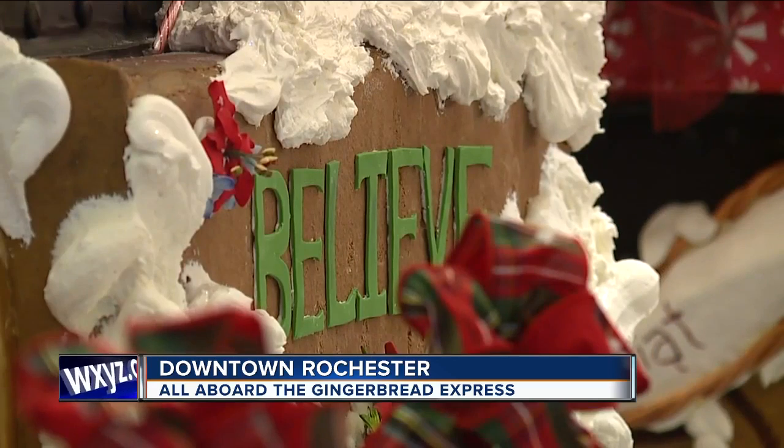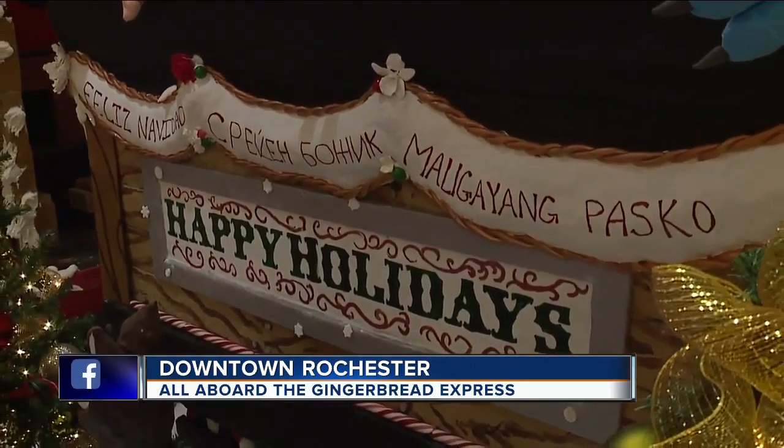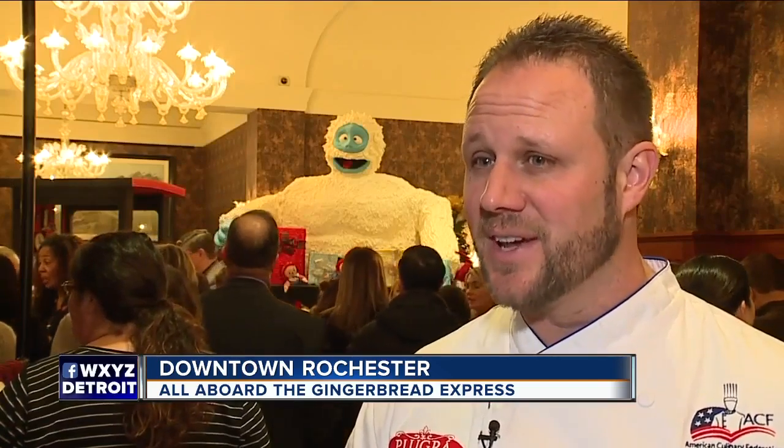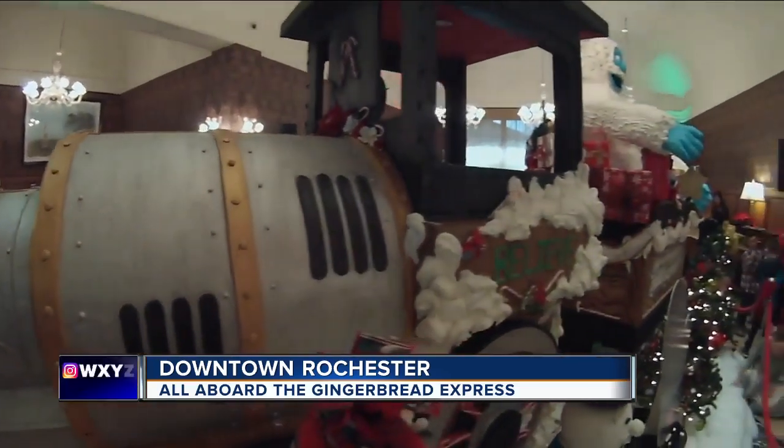Reward yourself for helping the Salvation Army help others. How can you resist beignets, caramel chocolate mousse cake, and the pumpkin cheesecake? If you're wondering what the train tastes like, you can get actual flavor right there in the crust. Executive pastry chef Mark Slesser has been working on the edible display for a couple of months.